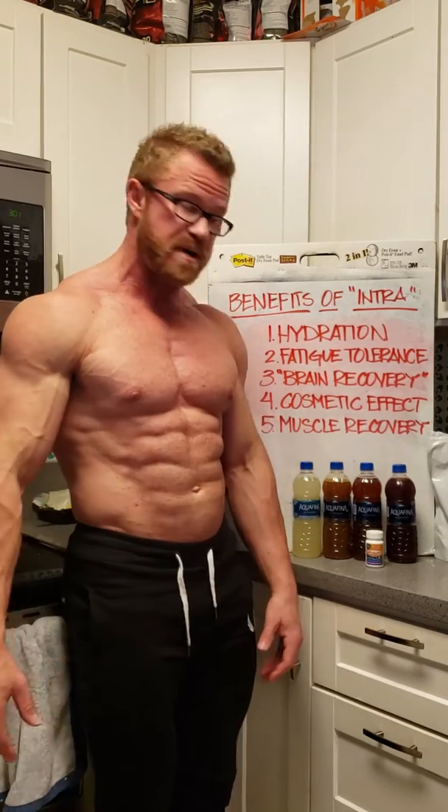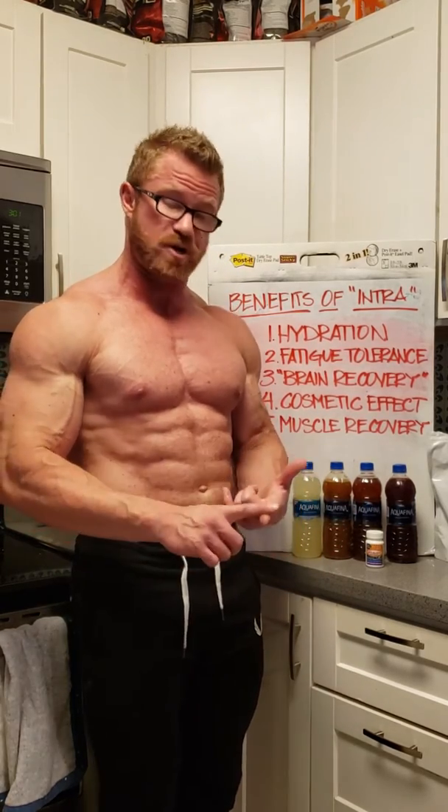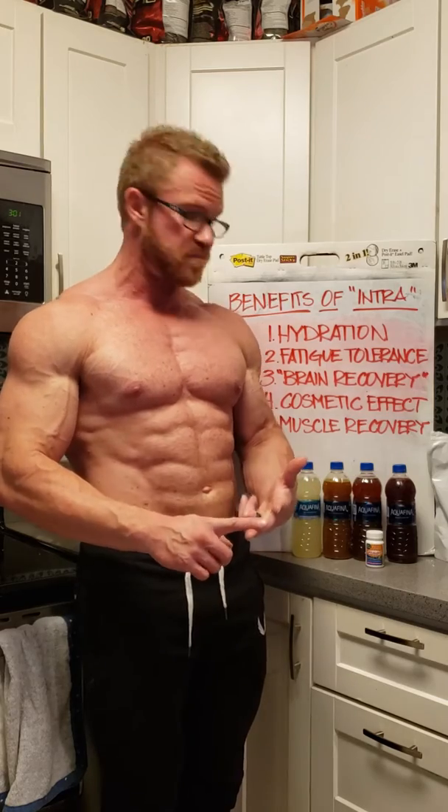So what I have right here are basically four iterations of the intra-workout concept. The yellow one is optimized for hydration and brain recovery. I will use that one on my next max effort day because I've got low work volume, but really high intensity. So I want to have my brain capable of functioning after that workout, and I also want to be super hydrated so I don't tear anything.